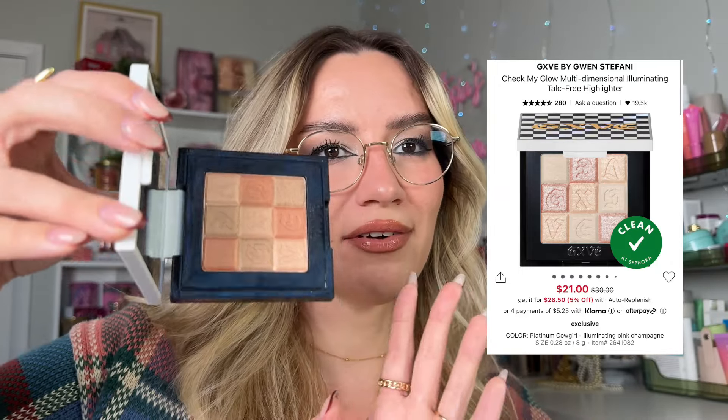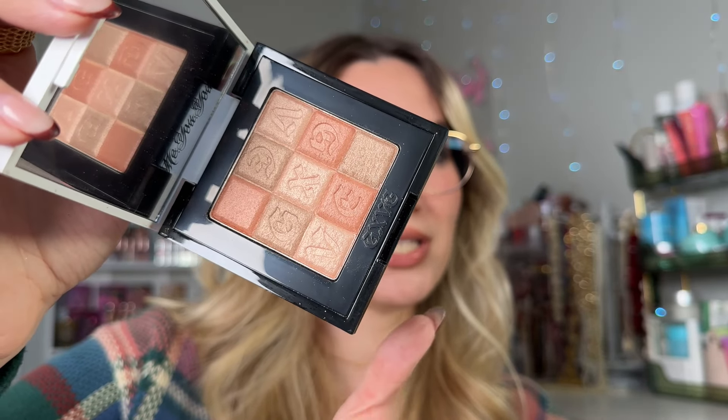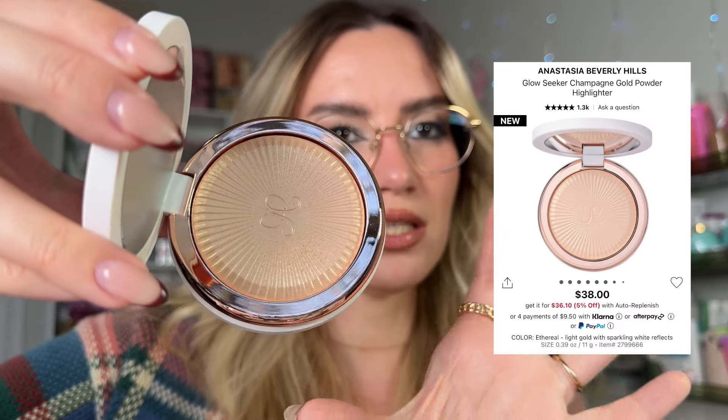For powder highlights, the highlights in the Hourglass palette are really, really good. Then there's another GXVE Beauty product — their complexion line is amazing. This is their highlight in shade Homegrown Glow; mixing all the shades creates a beautiful veil-like glow you can make blinding or wearable. And the new Anastasia Beverly Hills Glow Seeker Highlighter in shade Ethereal is a recent addition — really luxurious packaging and application, beautiful glow. I've really gotten into Anastasia this holiday season; they're killing it.